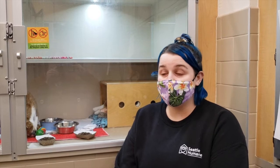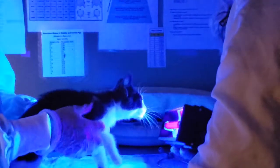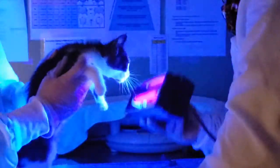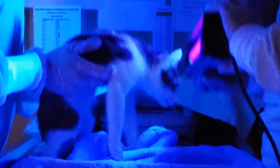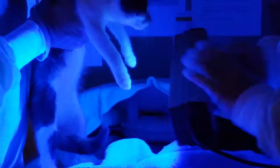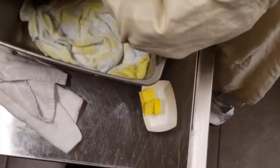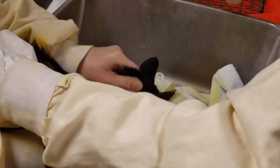We're really lucky here at Seattle Humane. We've got amazing isolation protocols and really good use of personal protective equipment like gloves, jumpsuits, and gowns. We work really hard to make sure that ringworm stays in place so we can treat it aggressively through the use of Lime Dip and antifungal medication.